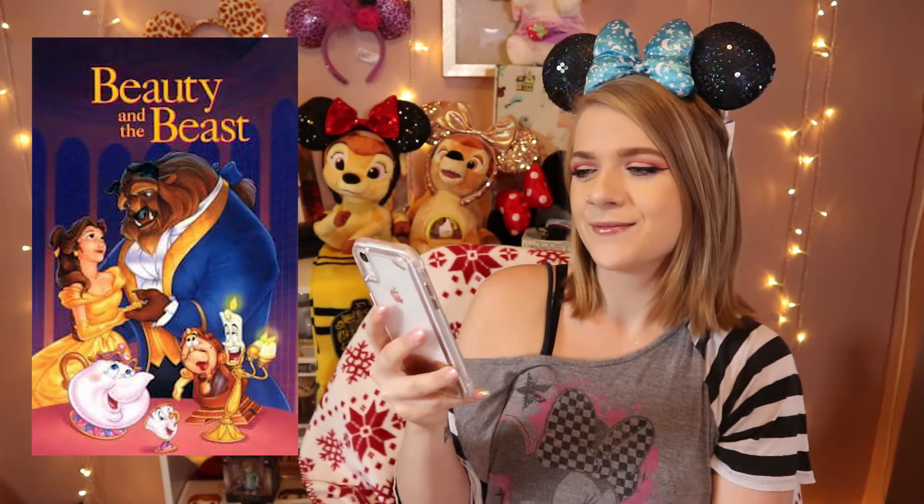Beauty and the Beast! Yeah, that's her shoulder. Oh I see that, yeah. Next one — Beauty and the Beast 2005? Good job.